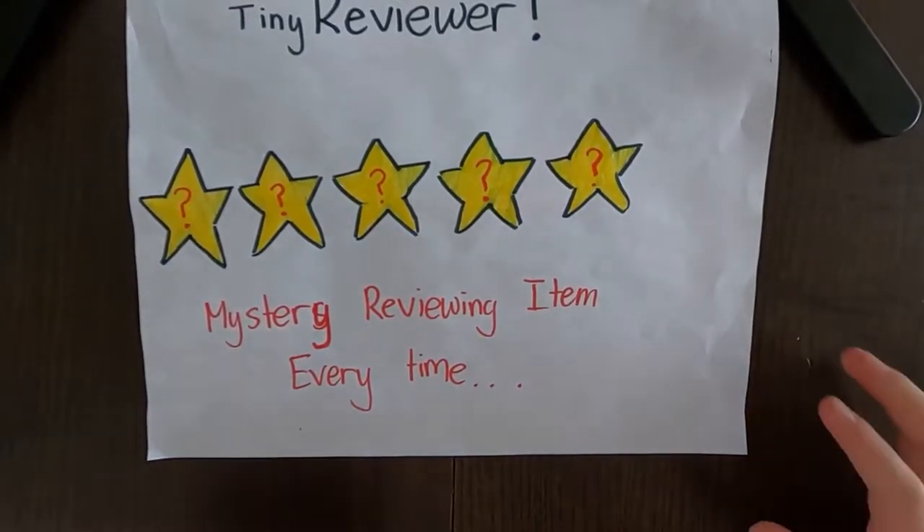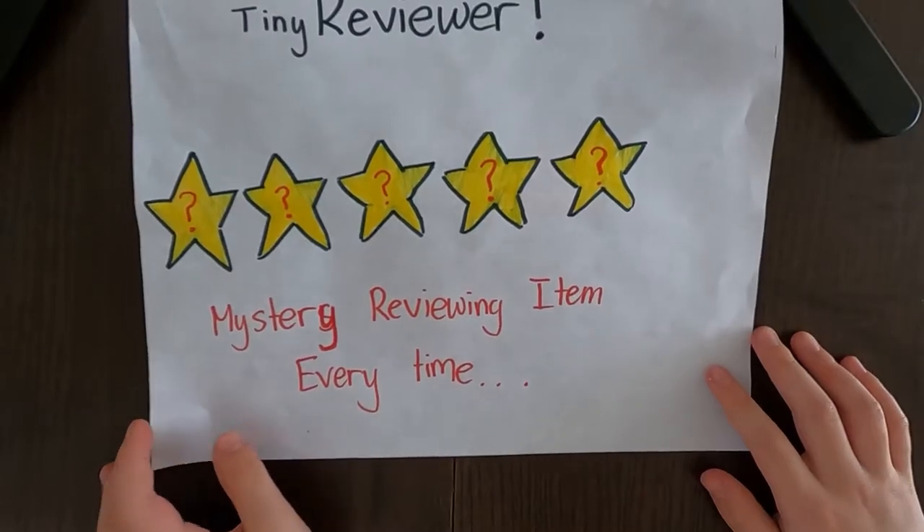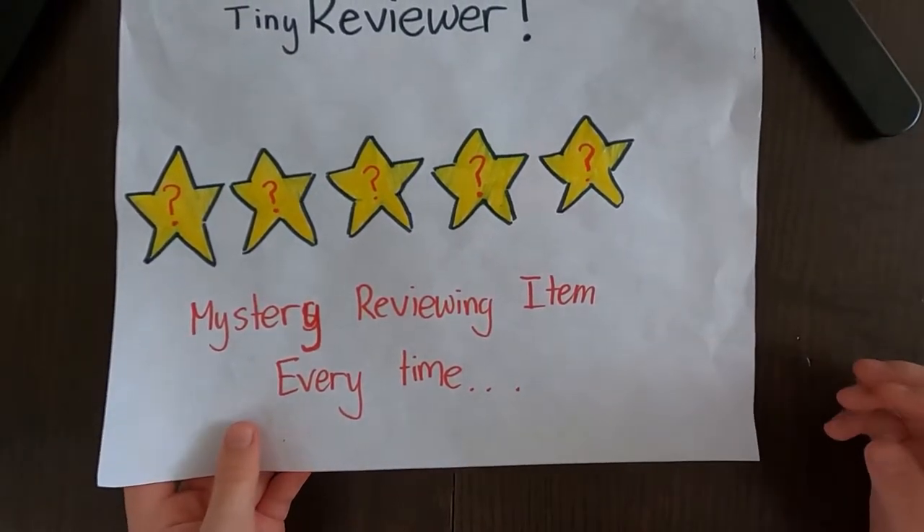Tiny Reviewer. Mystery reviewing item every time. Hello Tiny Reviewer friends, it's Tiny Reviewer.